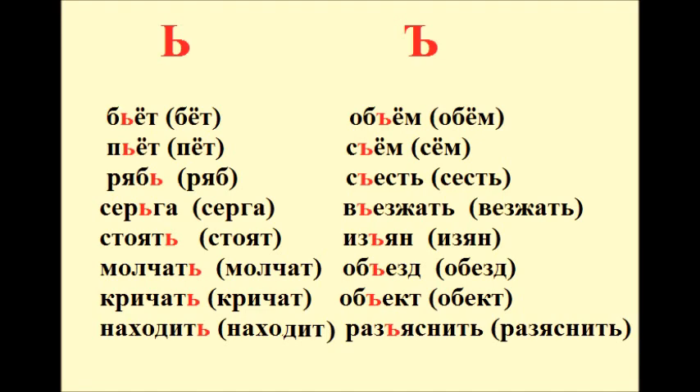Объём – обём. Съём – съём. Съесть. Визжать – визжать. Изъян – изъян. Объезд – объезд. Объект – объект. Разъяснить – разъяснить.